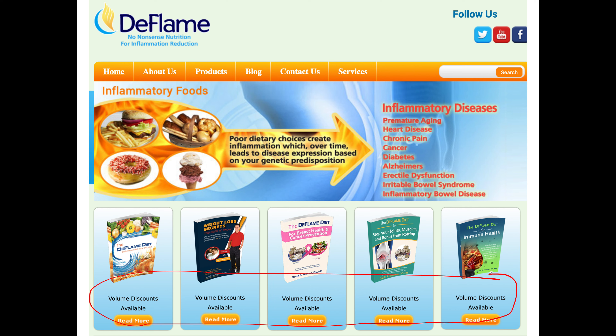So right now you're watching the video — if you've gone this far, you can like and subscribe on YouTube. If you get over to Deflame, you can follow on Twitter and Facebook — I'm at Deflame Doc on Twitter and Deflame Nutrition on Facebook.